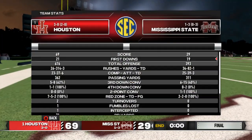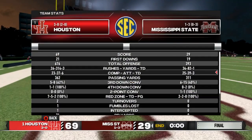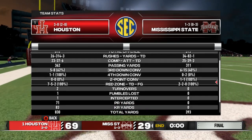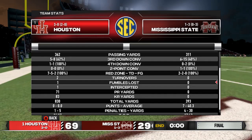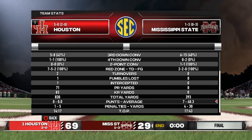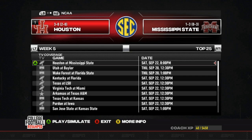We got a 40-point win, outgaining them 676 to 393. We still can't force turnovers — that's been a defensive problem all season — but we got the big win.